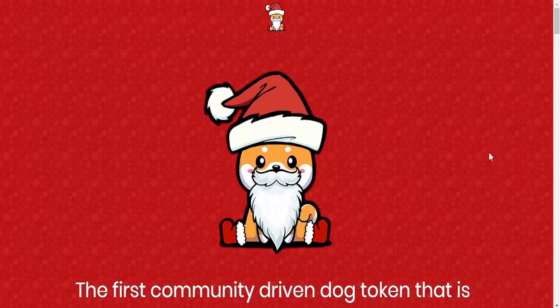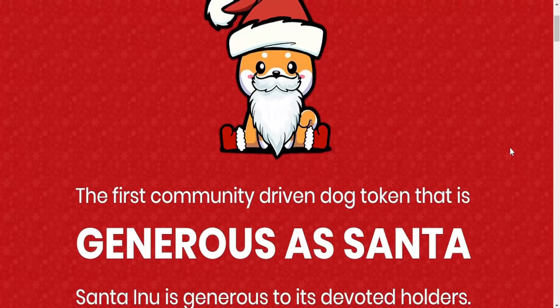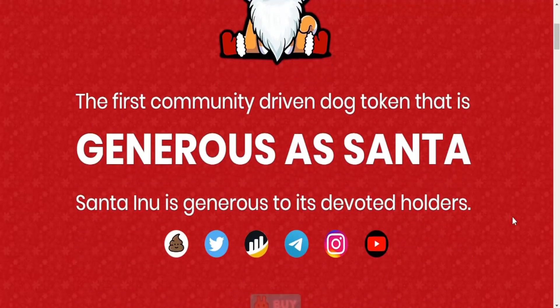The theme of the project is of course Christmas, which is perfect since we are before Christmas. It's the first community driven dog token that is generous as Santa — I think that's pretty cool and very promising. Santa Inu is generous to its devoted holders.